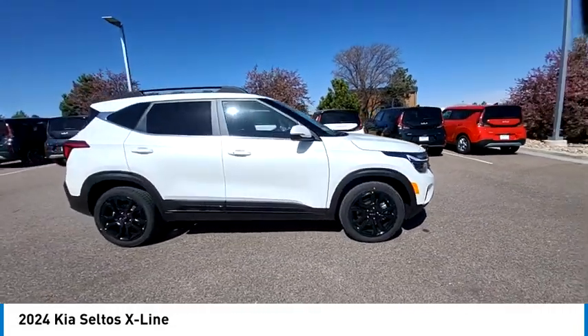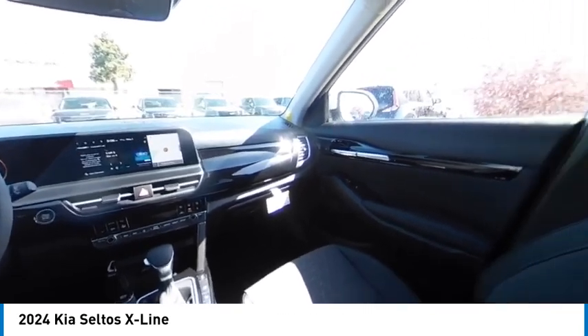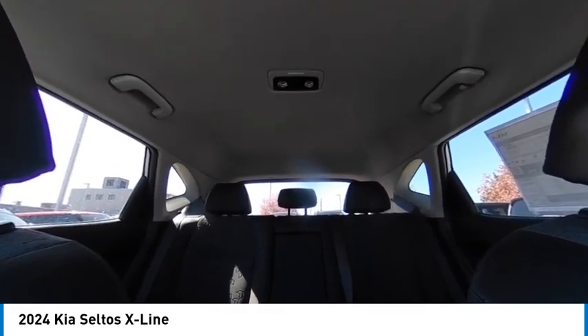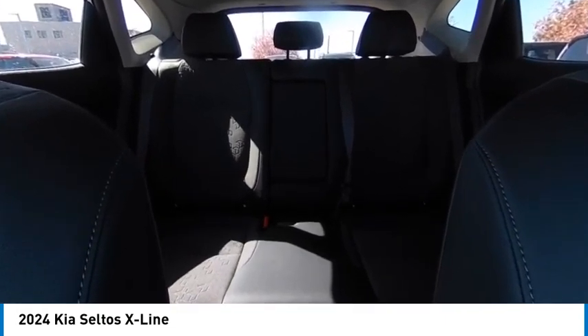This vehicle has less than 100 miles. Here are some of this vehicle's great options: turbocharged, blind spot monitor, all-wheel drive, heated mirrors, aluminum wheels, rear spoiler, remote engine start, brake assist, stability control, tire pressure monitor.